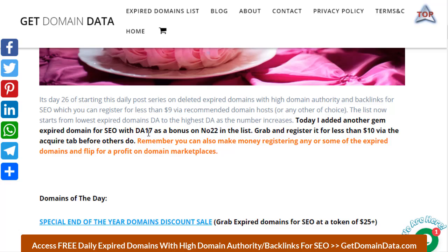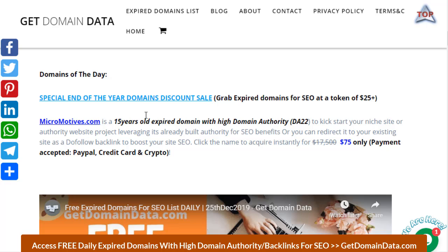You can also register some of these and flip them, but remember to do your own research. Don't take this as investment advice — you have to do your own research and only invest what you can afford to lose. Also, the end-of-year promo is still on.